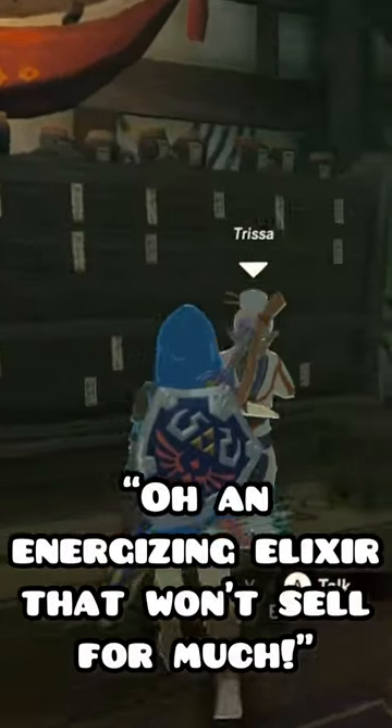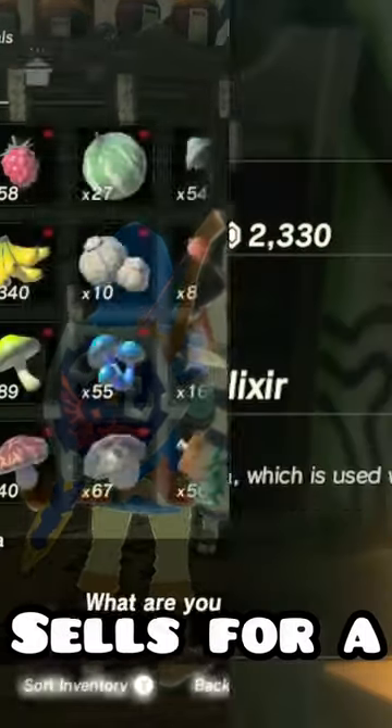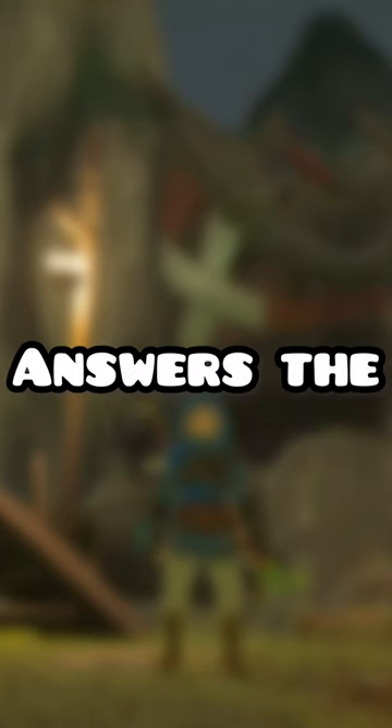And you're probably thinking, oh, an energizing elixir — that won't sell for much. But once we go to sell it, it sells for a whopping 2,330 rupees. So that answers the question.